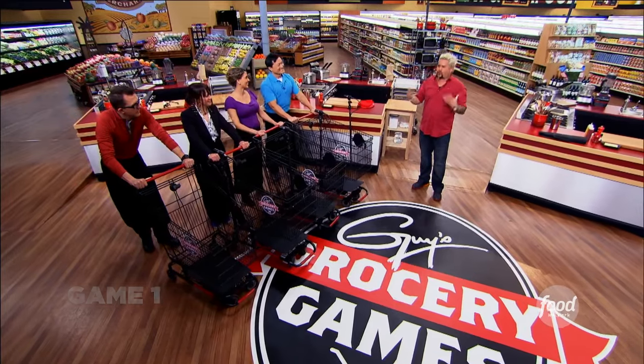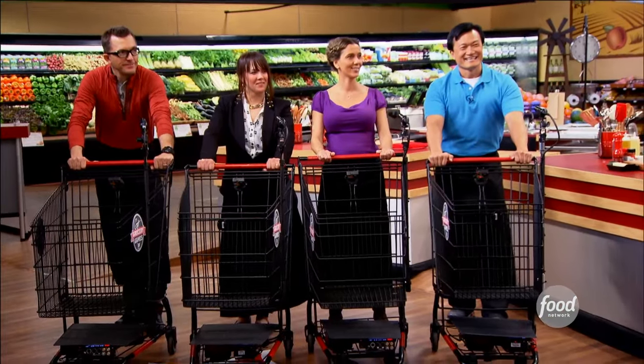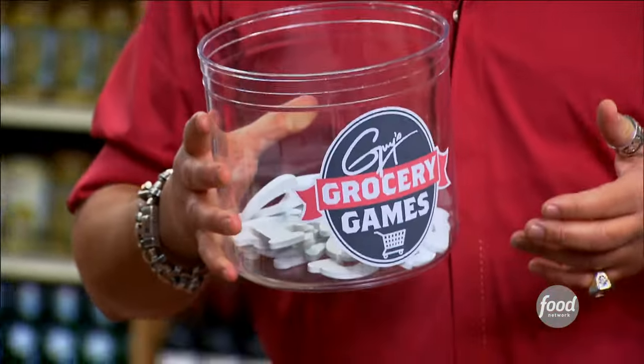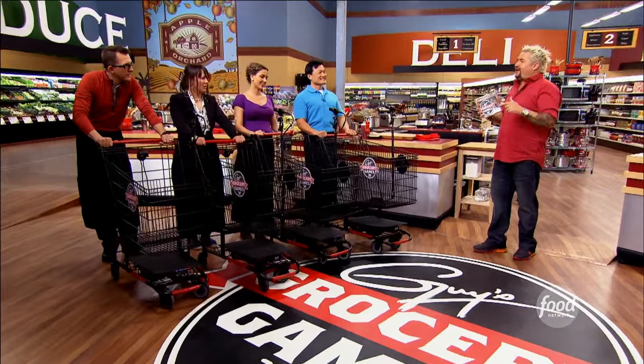We're going to get rolling with something designed to make you all shine. I want you to prepare your best dish — period. This is called ABC, and in the jar contains a virtual alphabet soup of letters. You've got to prepare your best dish using only the ingredients that begin with the letter I pick out. Your letter is G.